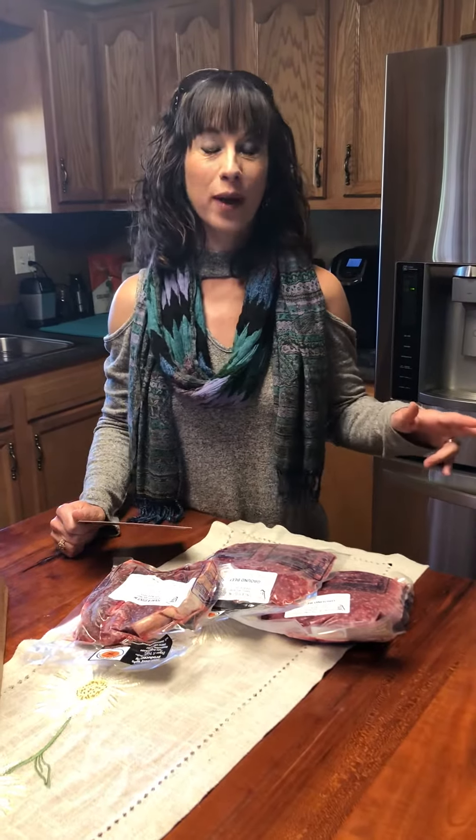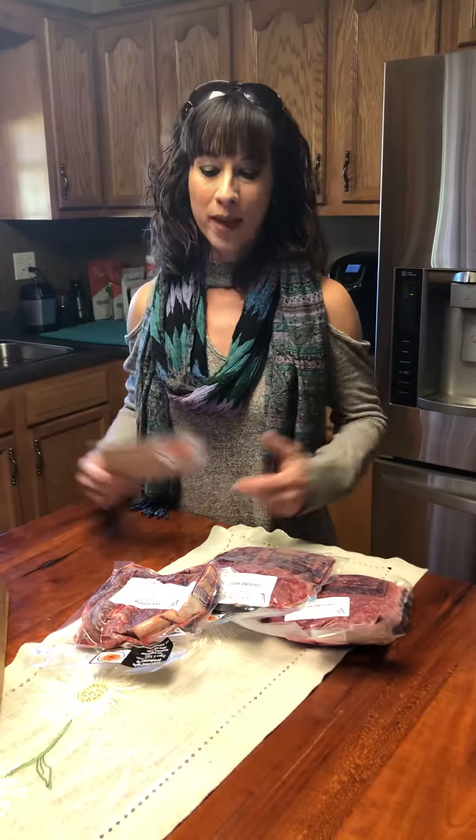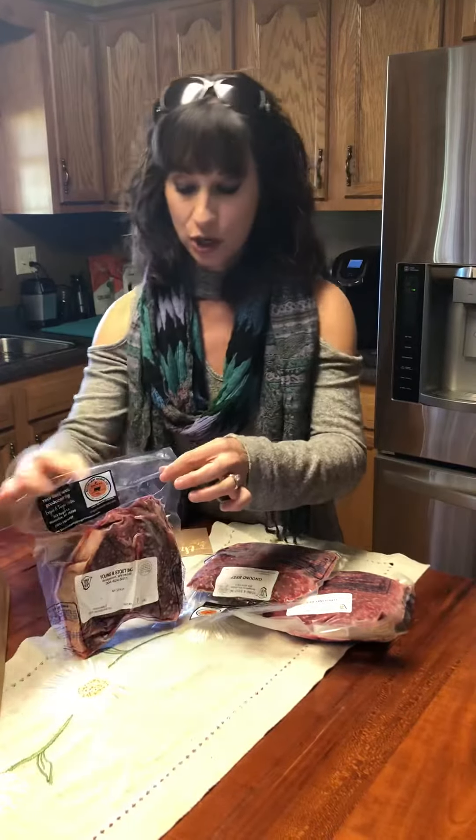Hey everybody, this is video part two out here at Sugar Lane Acres. Twyla kindly welcomed me into her beautiful home and she is giving me some of her meat to show you.